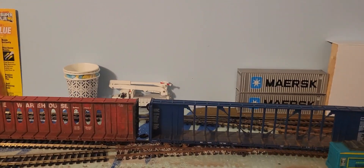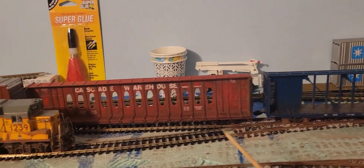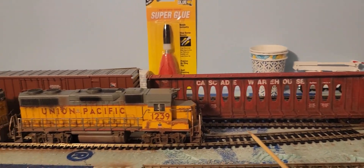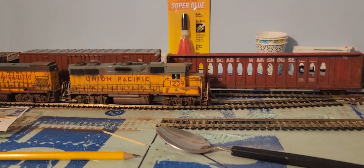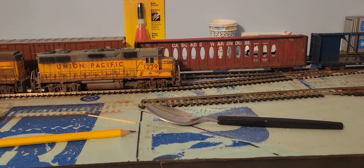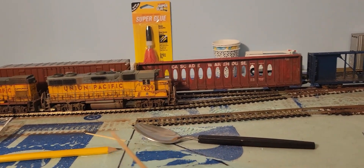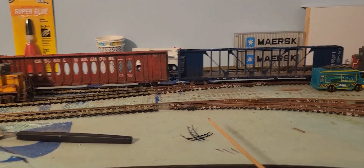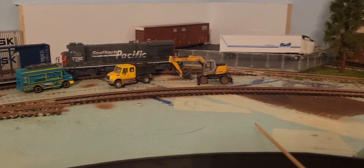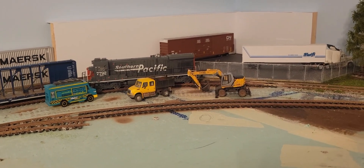Right here where these two tracks split off is the beginning of the yard, or what you could call the yard lead. This track here will go all the way back, allowing cars to come in and go into the team track — though I'm probably going to end up changing my mind on that a hundred times.